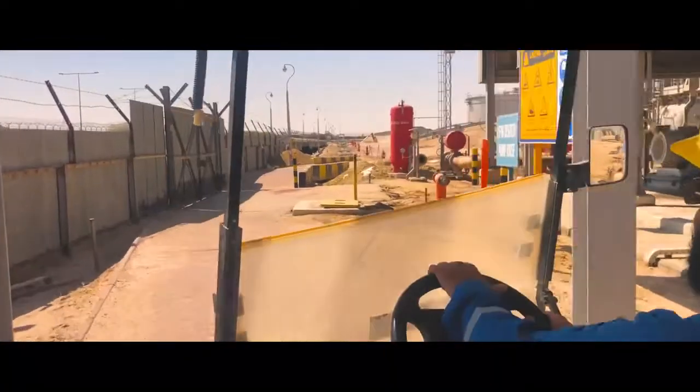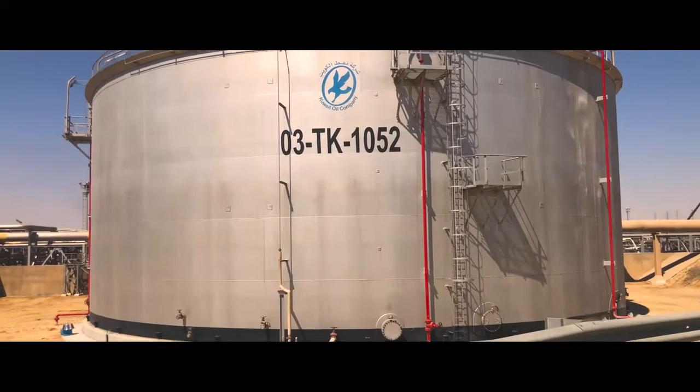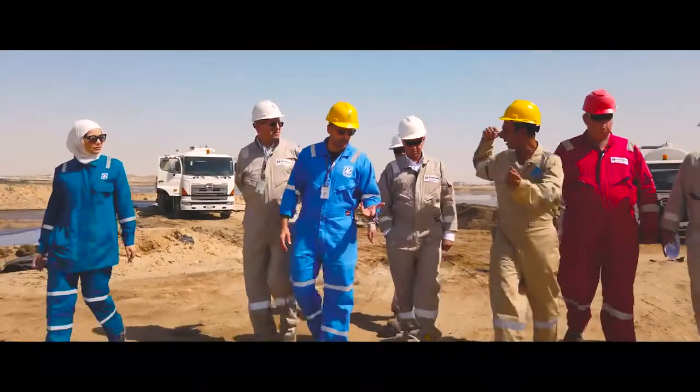Kuwait Oil Company stresses the importance of support for all company teams in addressing company needs and aligning their operations with other company groups, ultimately ensuring that the company achieves its strategic target.